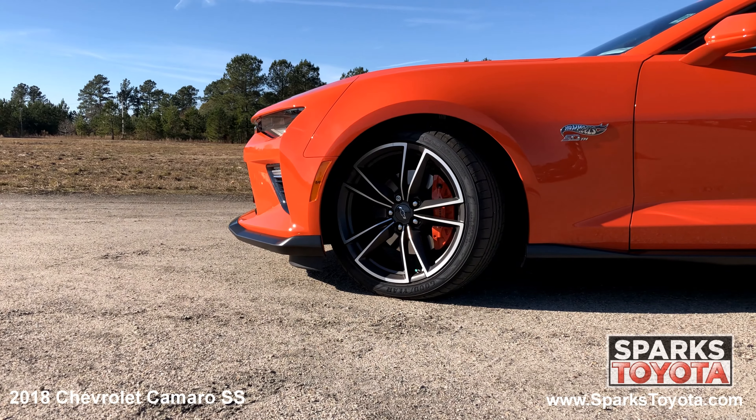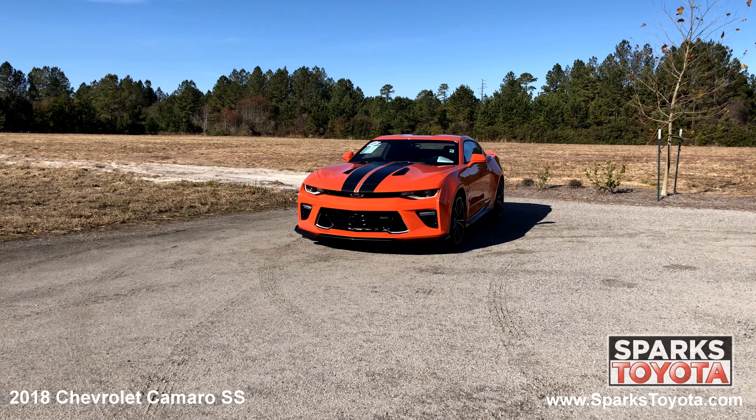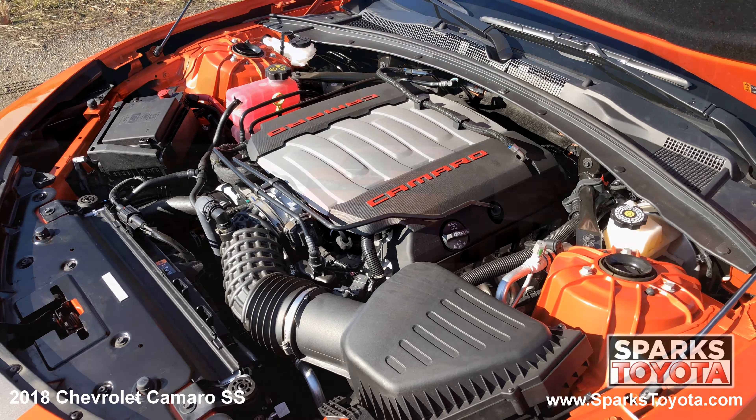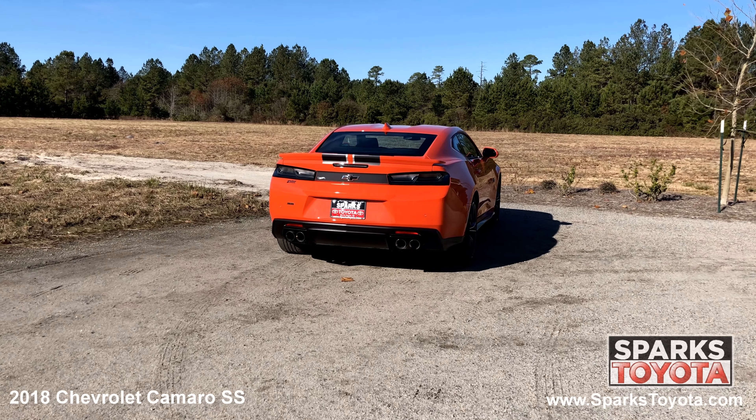20-inch 5-spoke aluminum wheels, run-flat performance tires, auto HID headlamps, LED daytime running lights, and a strong 8-cylinder with only 603 miles. A shark fin antenna, the spoiler, a dual exhaust, and large brake lights.